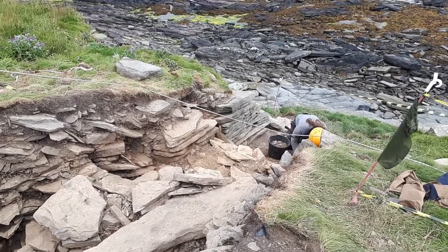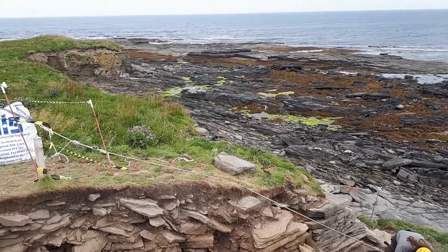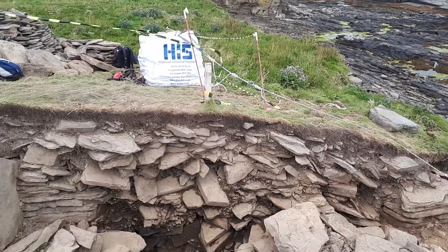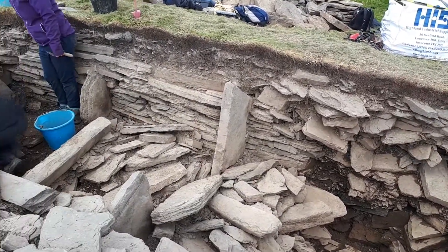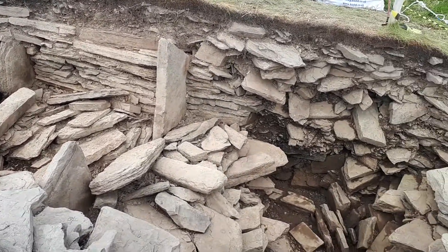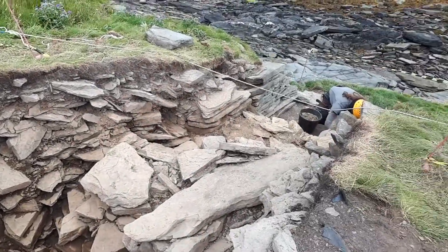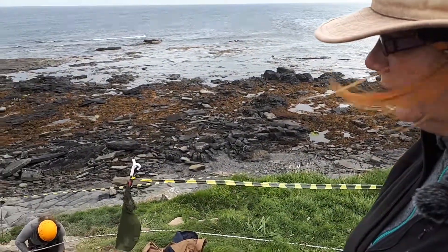On Orkney and also on the northern tip of mainland Scotland they constructed these very distinctive types of chambered tombs. They have these very distinctive upright stones which are called stalls and they sit within a larger chamber, so they differentiate components of the chamber. As their name suggests, these were burial monuments for people in the early Neolithic.